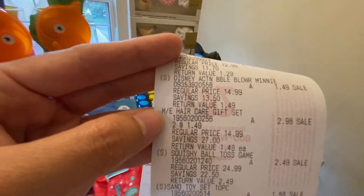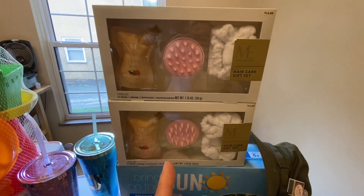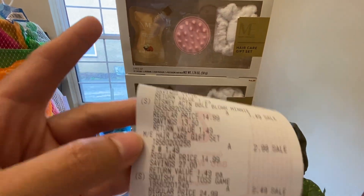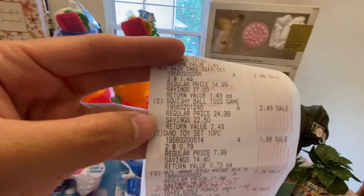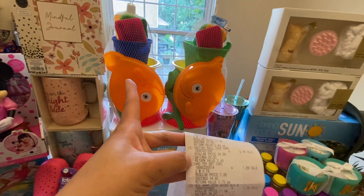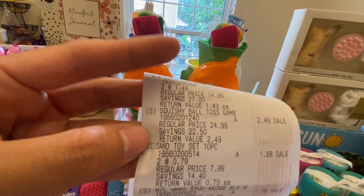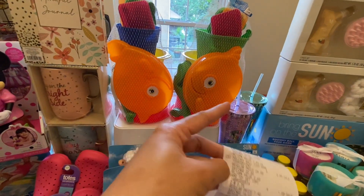Next is the hair care gift set — I got two of these at $1.49 each, so $2.98 total. Then I got a sand toy set — these are $0.79 each, so $1.58 for two of them.